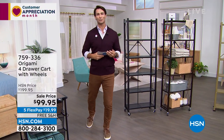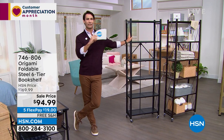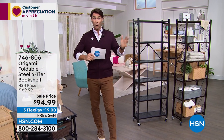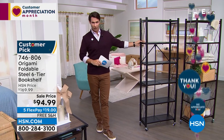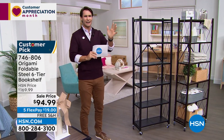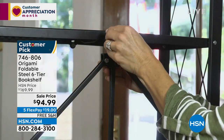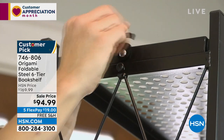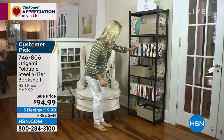One of the reasons I love presenting Origami is because I get to say things like this: over 1,000 perfect five-star reviews. Not only is it our number one organization and storage brand here at HSN, it's one of the best reviewed brands of all time. This is the six-tier bookshelf — perfect to fill that weird space right in your home where you've got a little bit of room on the side and need to put some books, decor, or pictures.